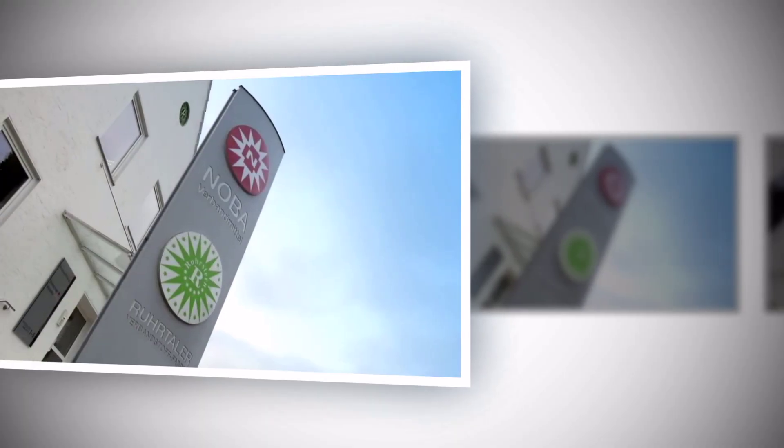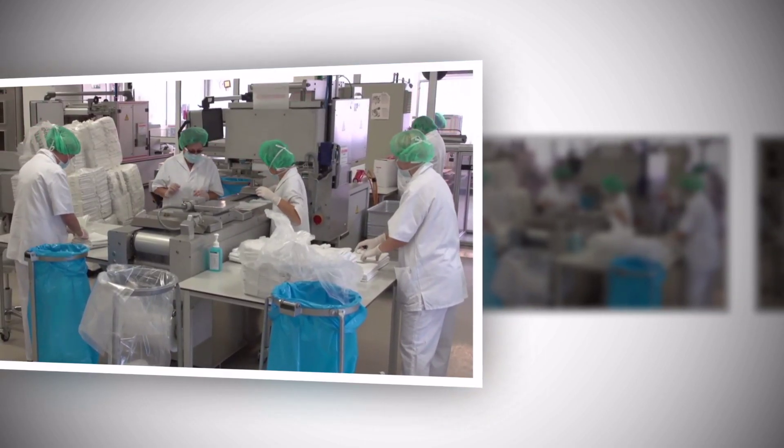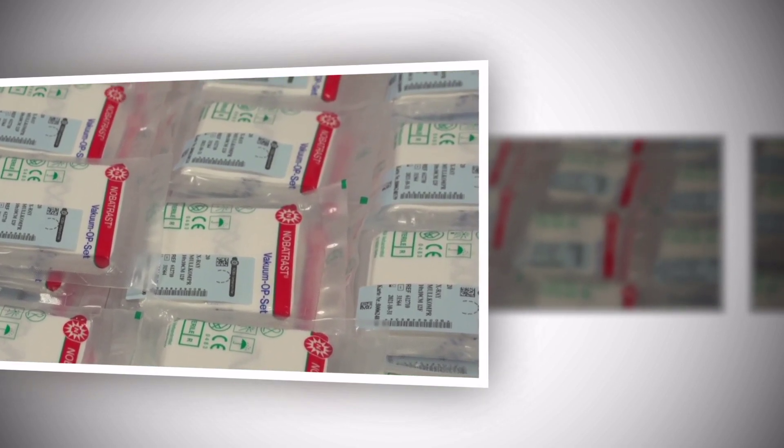The company Nobo Verbandmittel Dans GmbH & Co. KG produces products for medically highly sensitive areas with cleanroom technology.